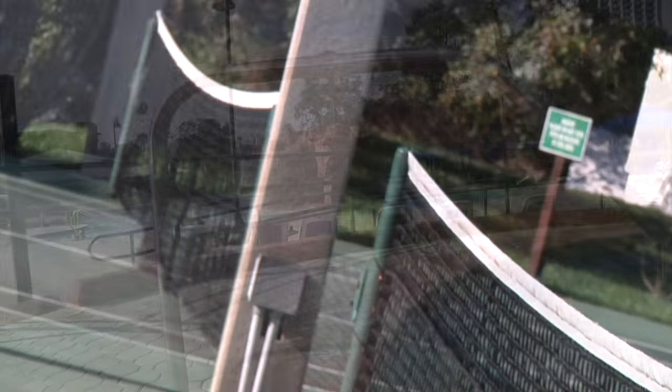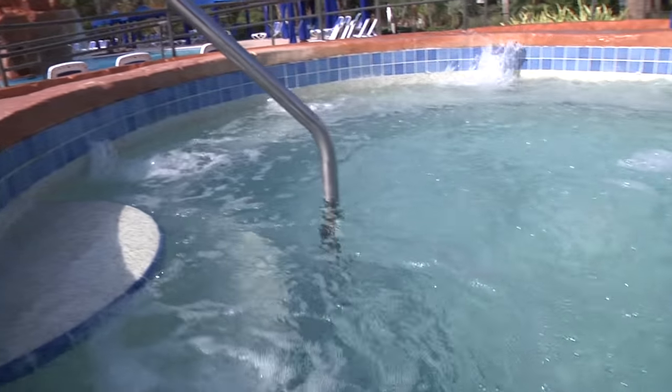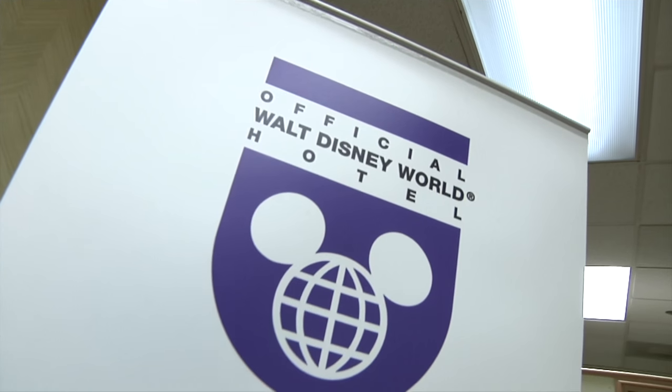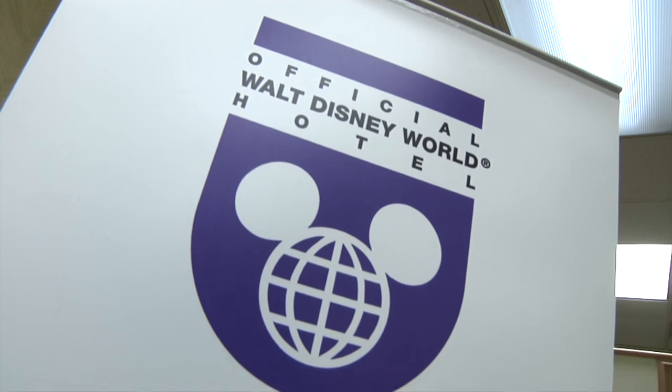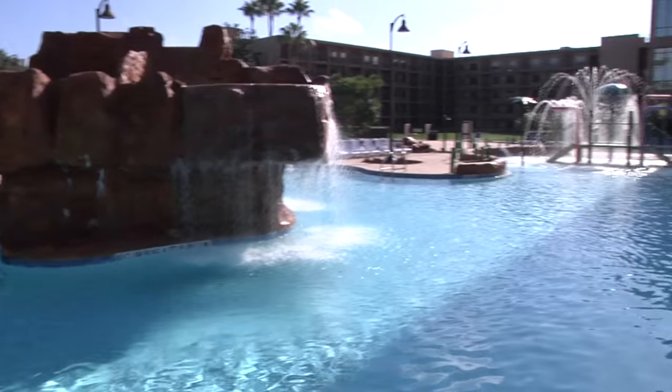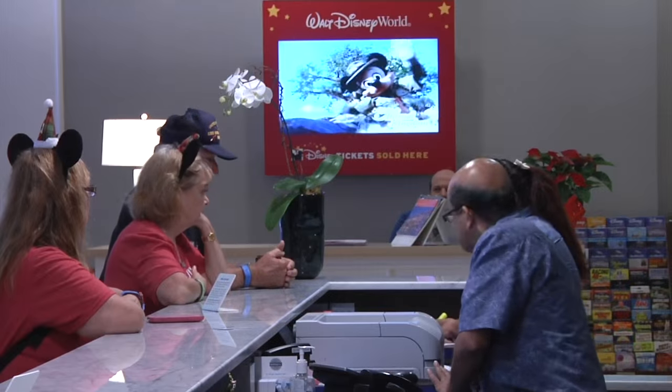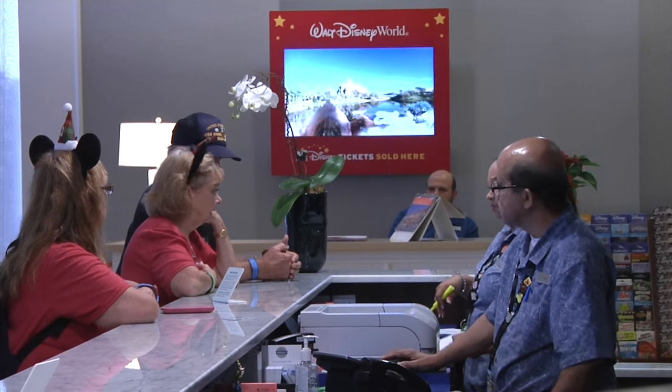It gives customers the opportunity to choose between a value resort like many of the Disney hotels are and an upscale resort no different than any of the upscale resorts that Disney's offering. We pride ourselves on having a reasonably priced destination.